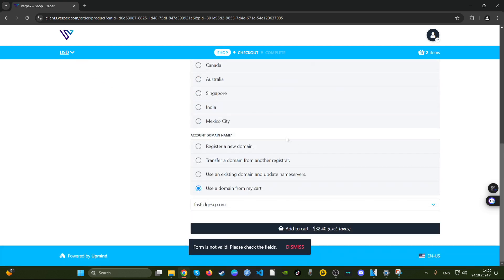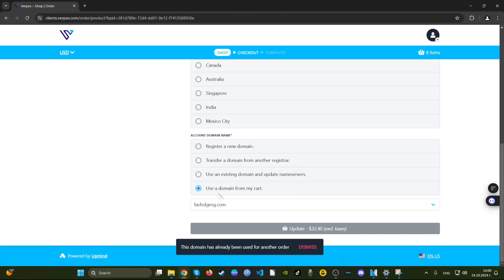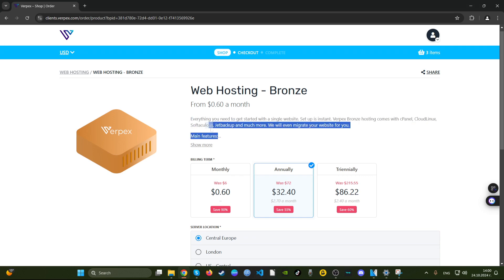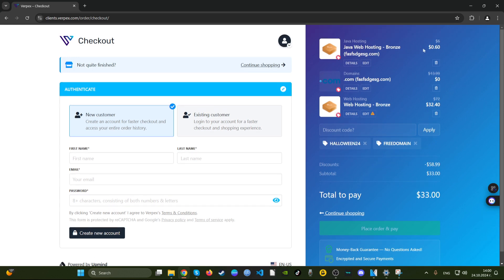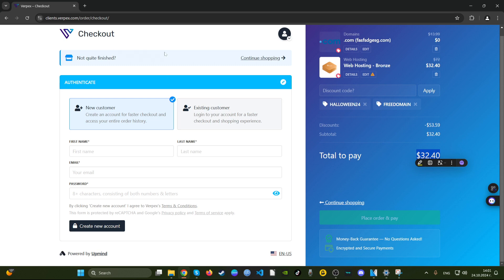If we go for central Europe with the annual plan, we end up paying $32 to $40 including taxes. That's a very decent deal. They have servers in the US as well. If we get rid of the Java web hosting and include just the domain and the $32 for a year, this is a really, really good discount. I would definitely recommend it if you're in a location where they have data centers.